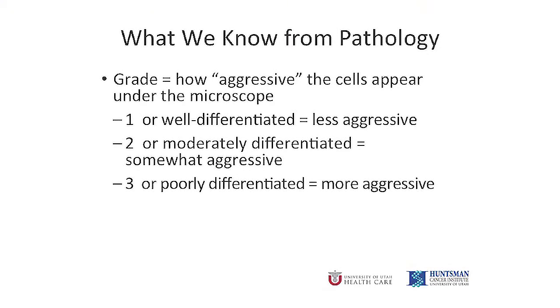The next thing pathologists look at under the microscope is the grade of your cancer, and grade is not the same as stage. Grade means how abnormal the cancer cells look and how quickly they are growing and dividing. Knowing this gives us an idea of how aggressive this cancer might be and what treatments may be useful. Grade is scored from 1 to 3, with 1 being the least abnormal and 3 being the most abnormal.